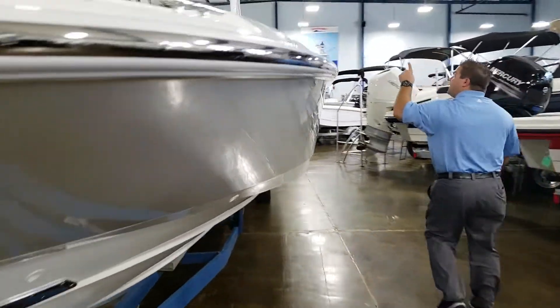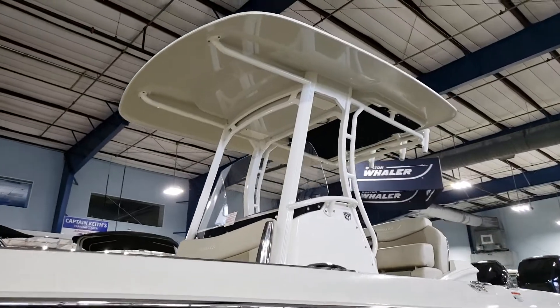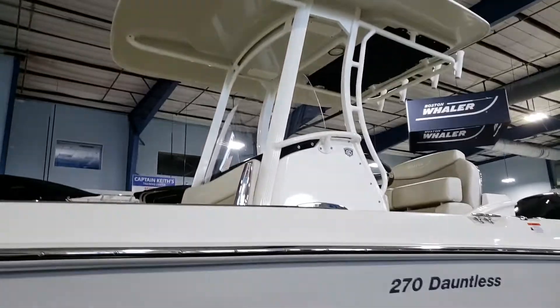Come on over here, take a look here. Nice hard top — look at how big it is, look at how wide it is. Plenty of shade under there for those hot days.